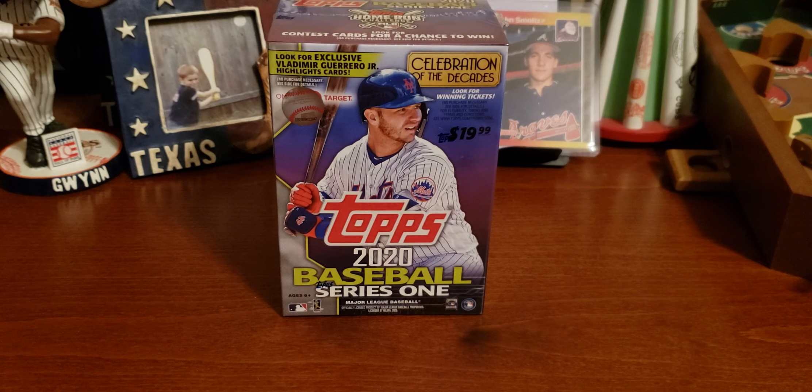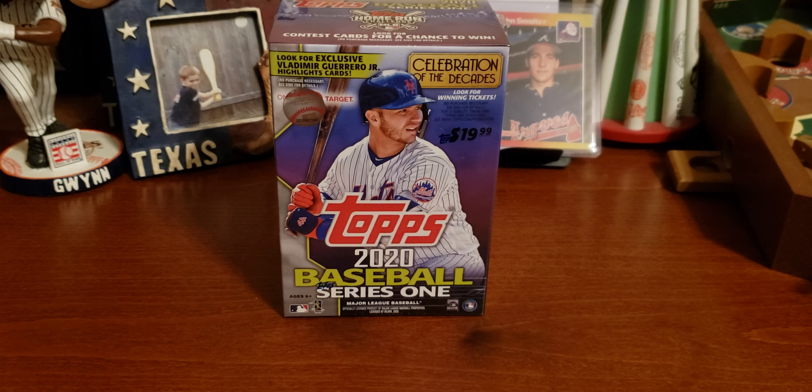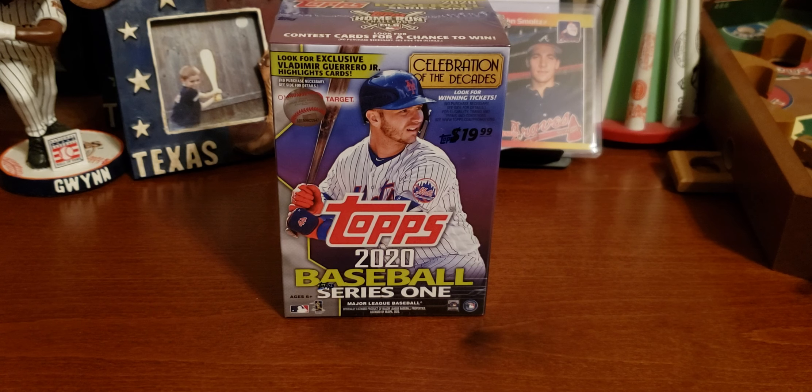Hello everyone, welcome to Sully's Card Shop, and today we are doing what every other red-blooded baseball card-loving American is doing.